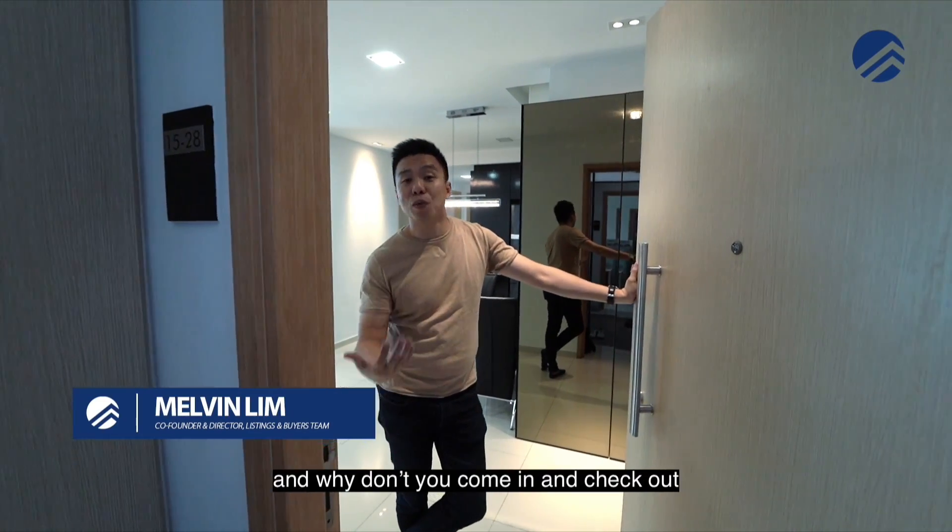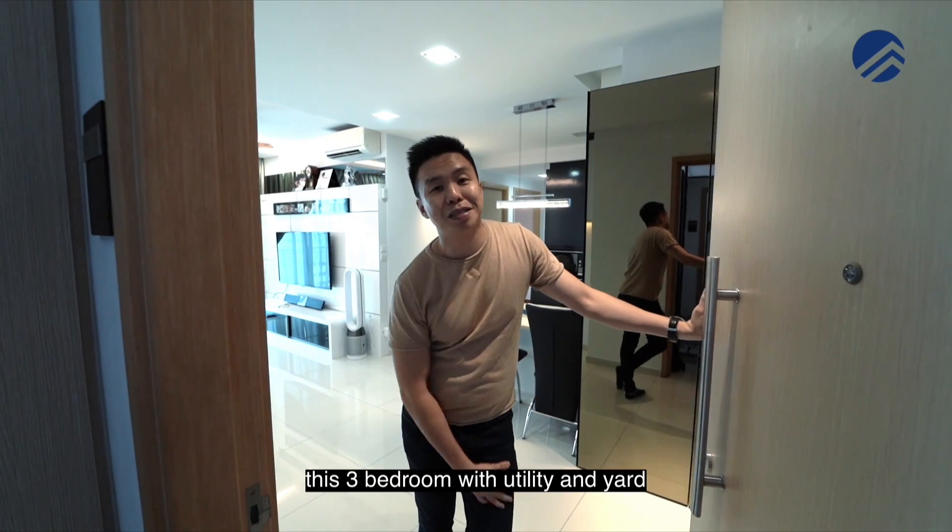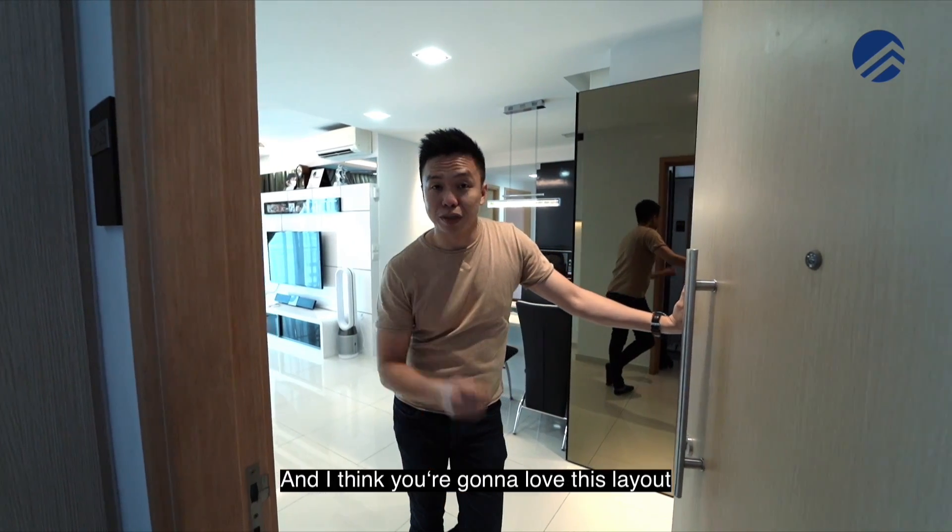We're right back at Esparina and why don't you come in and check out this three-bedroom with utility and yard. I think you're going to love this layout.